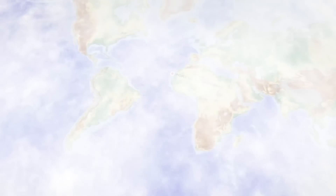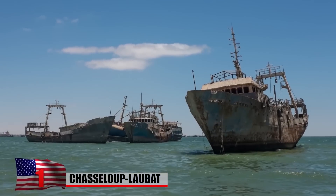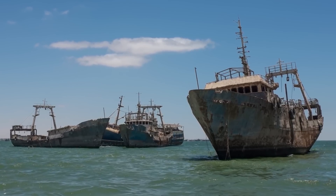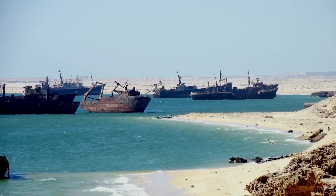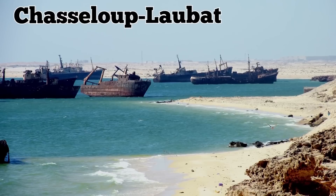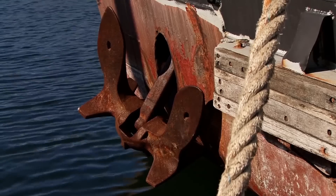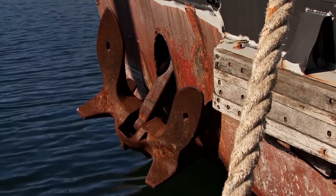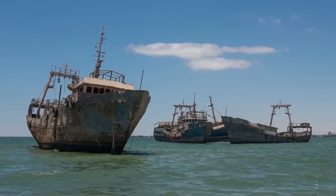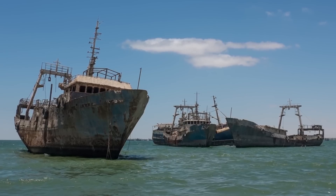Chassaloup-Laubat. The port of Nouadhibou in Mauritania functions as the world's largest ship graveyard. At any given time, you can find the hulls of some 300 abandoned vessels at the site rotting away under the sun. The first ship to be left behind at Nouadhibou was the French Navy cruiser Chassaloup-Laubat. It was built during the 1890s in response to growing fears about what German and Italian naval fleets were capable of. After World War I, the French military decommissioned the vessel and sold it to a private fishery, which used it as a water cistern and a floating warehouse. The Chassaloup-Laubat sank at Nouadhibou in 1926, marking the beginning of the massive ship graveyard that's there now.